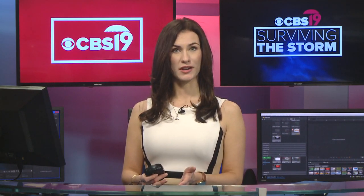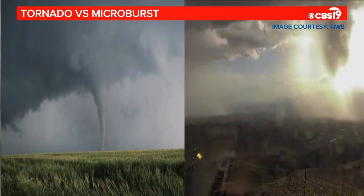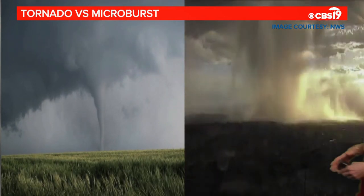Now that we know a little about the radar and its latest upgrades, let's talk about microbursts and tornadoes. The two powerful storms are capable of forming in a moment's notice, so that's why we always emphasize having a plan for your family when severe weather strikes.